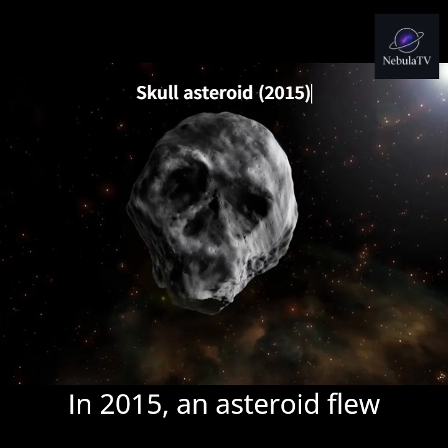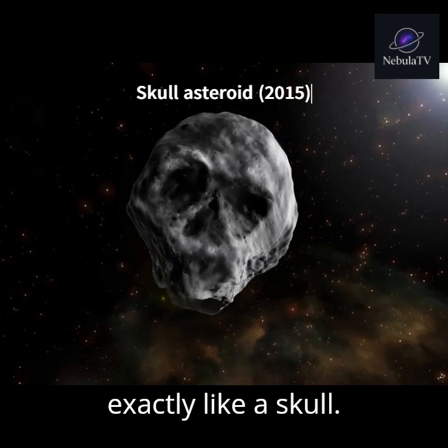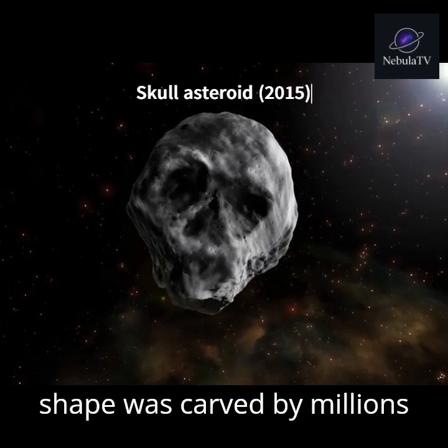In 2015, an asteroid flew past Earth that looked exactly like a skull. Nicknamed the Halloween Asteroid, it measures about 600 meters across. Its shape was carved by millions of years of impacts, creating eye sockets and a jaw.